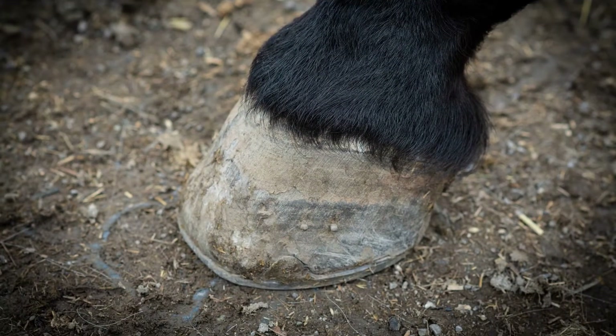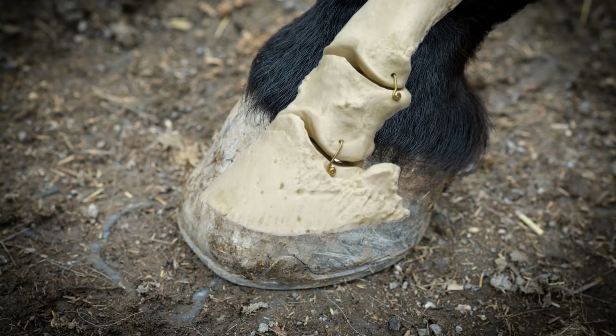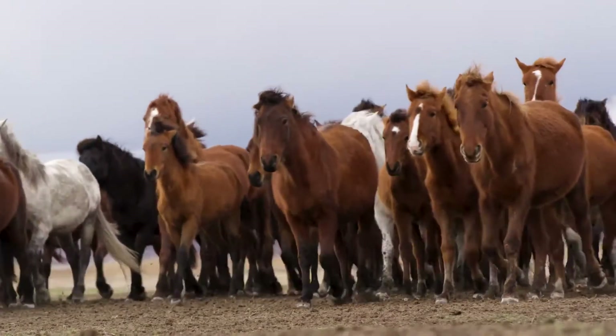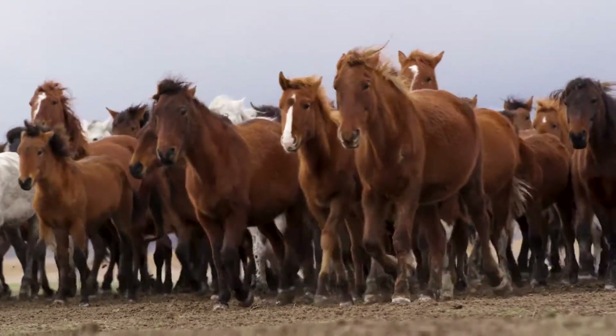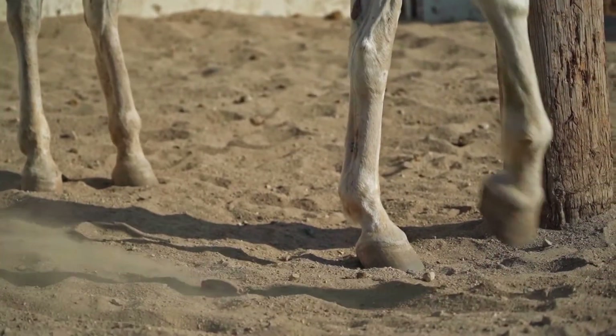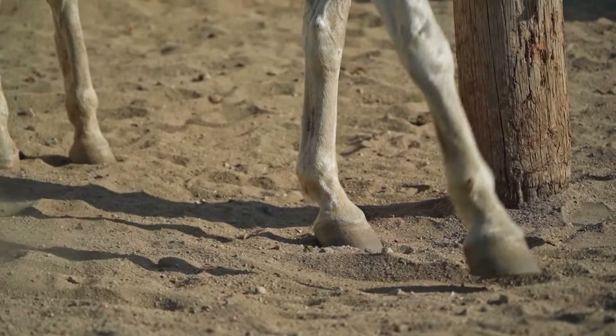Did you know that a horse's hoof is essentially a single toe, able to carry tremendous amounts of weight? These extraordinary structures have played a key role in the horse's success as a species. Here are 5 weird and bizarre facts about horse's hooves you'll want to know.